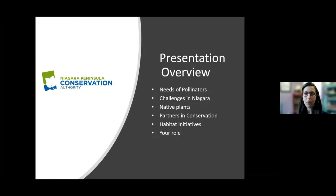For a general overview of my presentation this evening, we're going to speak a little bit about what pollinators are and some of the needs of those pollinators.